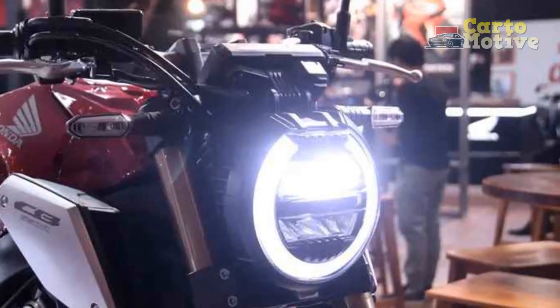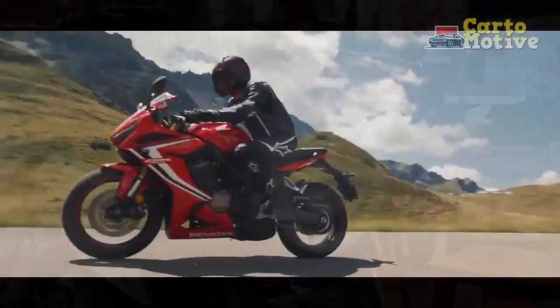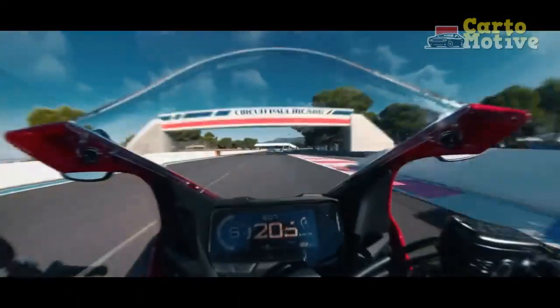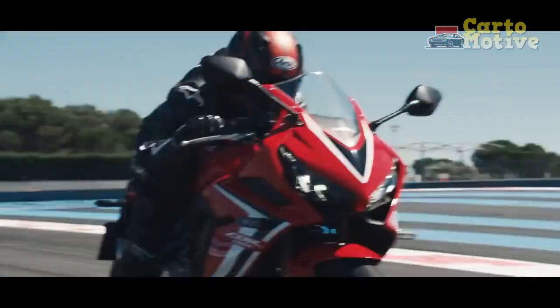Additionally, the CB650R comes equipped with advanced safety features, such as an anti-lock braking system (ABS), that enhances braking performance and stability, especially during sudden stops or slippery conditions.